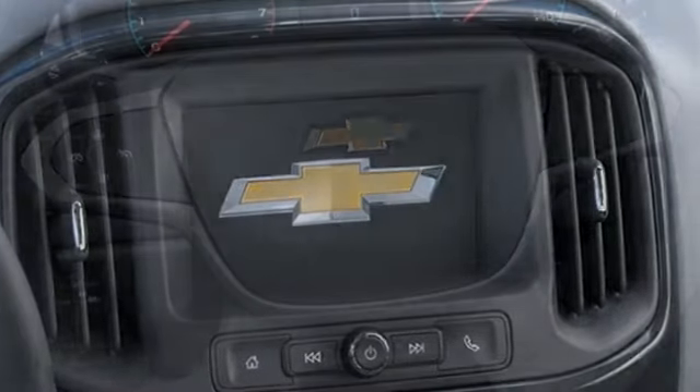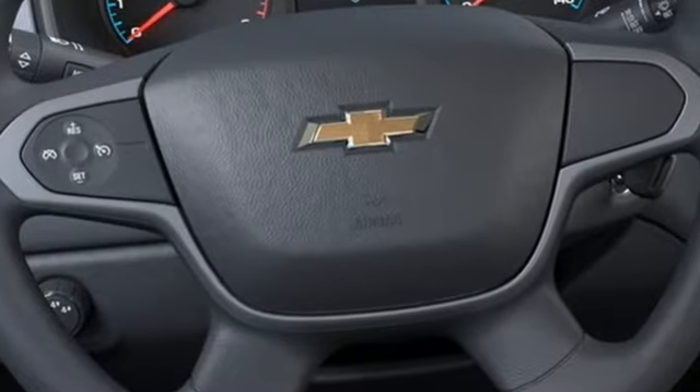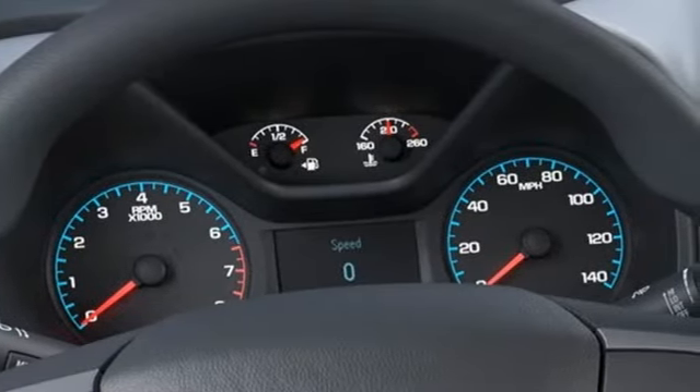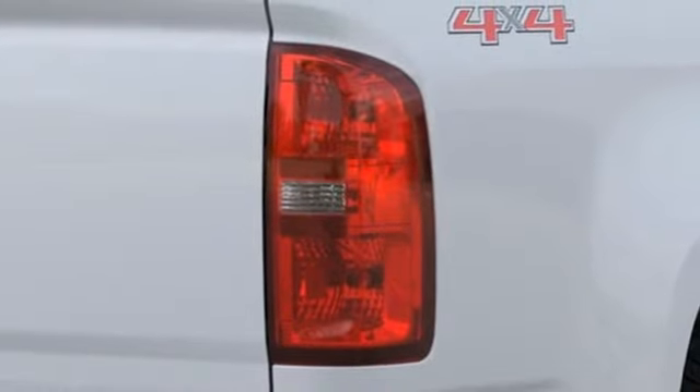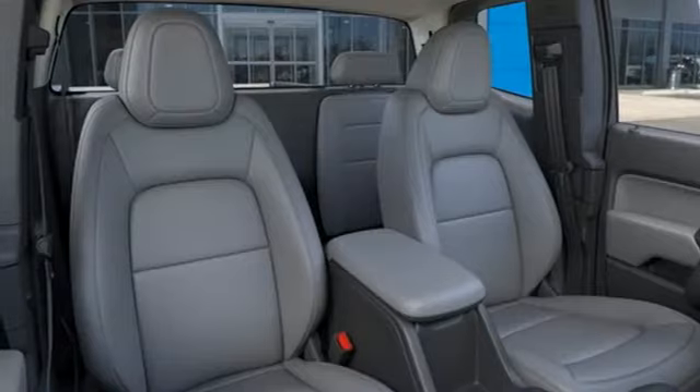It boasts an impressive list of features like these: streaming audio, wireless phone connectivity, manual tilting steering column, easy lift and lower tailgate, air conditioning, V6 engine, active grille shutters, electronic shift on the fly, and Wi-Fi hotspot.